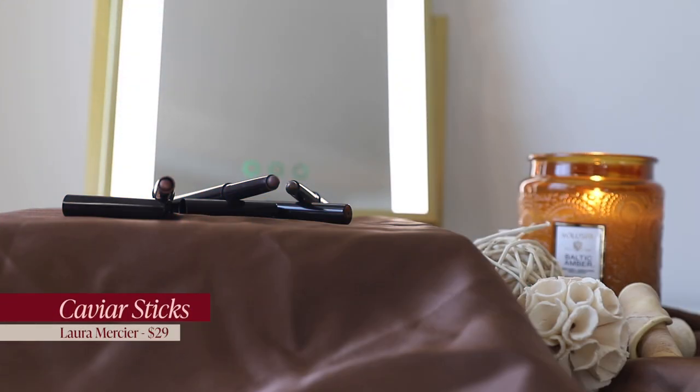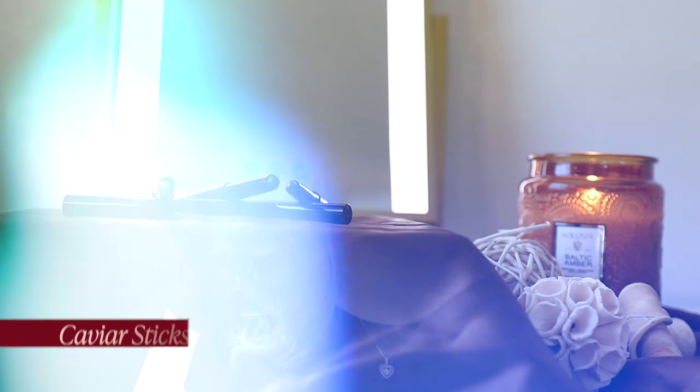My favorite eye product this past month has been the Laura Mercier Caviar Sticks. I am obsessed — the formula is super creamy. I love that it's like a crayon so I can apply it right on and then blend it out. They blend out softer than I could ever blend a powder shadow, and there are so many different ways to use them. I used two different shades today — cocoa on the lash line and burnished bronze.